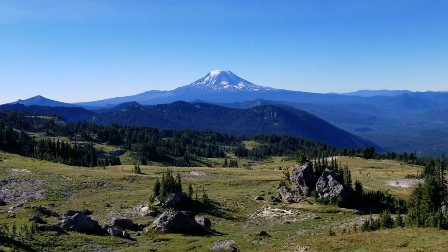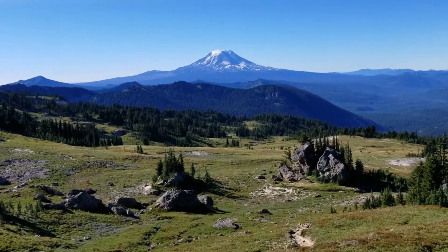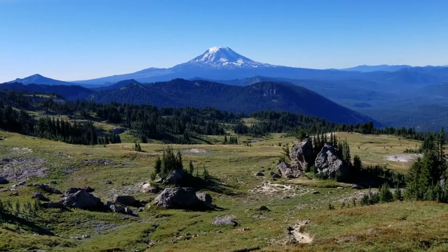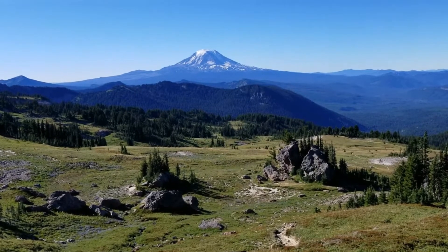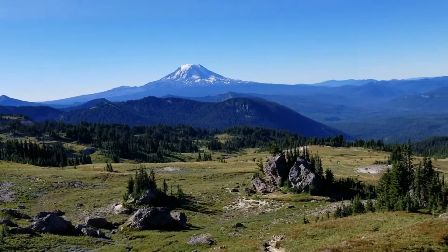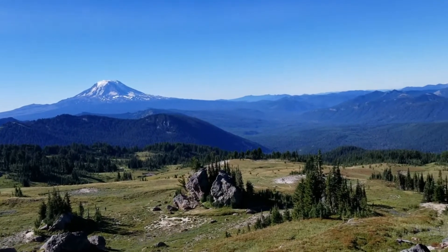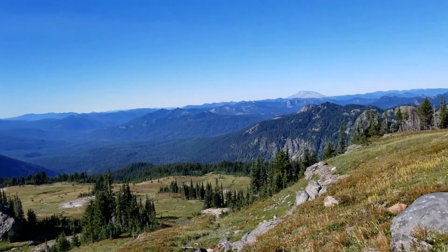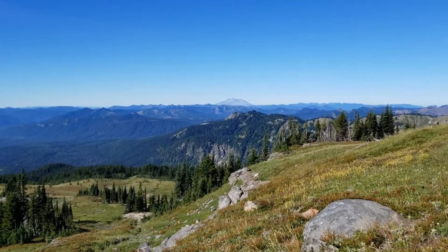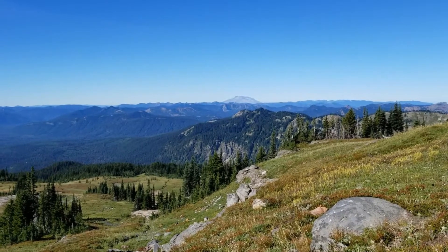Another shot of Mount Adams looking from up a little bit on the ridge and looking down in the valley — a clear day, low winds, blue sky. And that's Adams. And if I move to this side a little bit, you see the north westerly side of St. Helens.